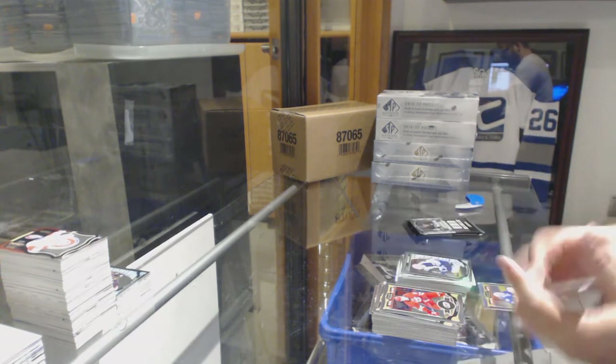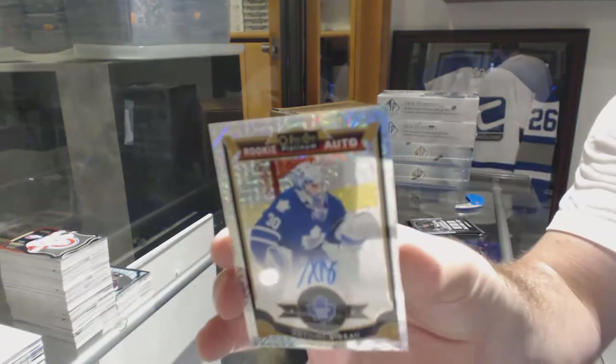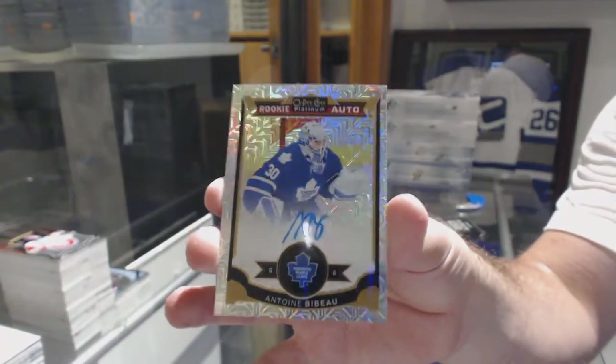We've got a Petan marquee rookie for the Jets and another tracks rookie auto to 125 of Barberio for the Maple Leafs.